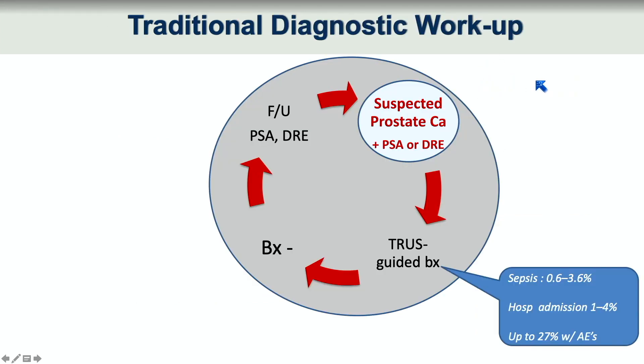In the traditional diagnostic workup, one would have a suspected prostate cancer by virtue of a positive PSA or a positive digital rectal exam. The positive digital rectal exam is very insensitive and usually it's a little too late by the time you've found it there. In the traditional mode, that suspicion would trigger a TRUS — a transrectal ultrasound-guided biopsy. As long as the individual was biopsy negative, they were just trapped in a cycle of the unknown.